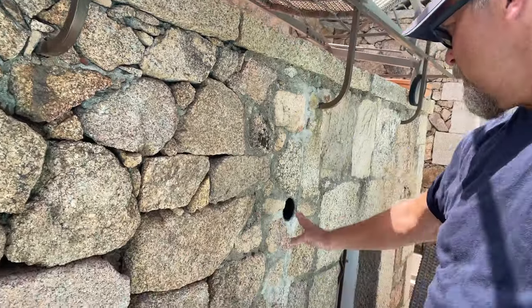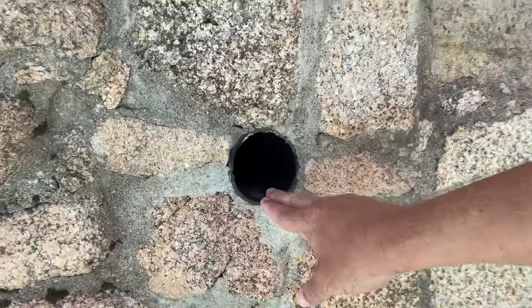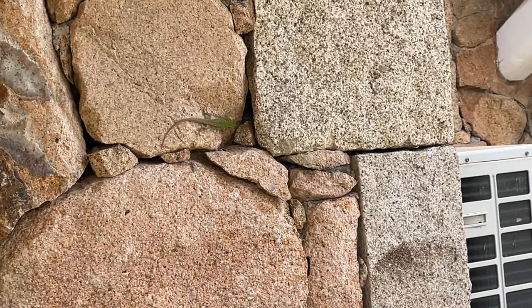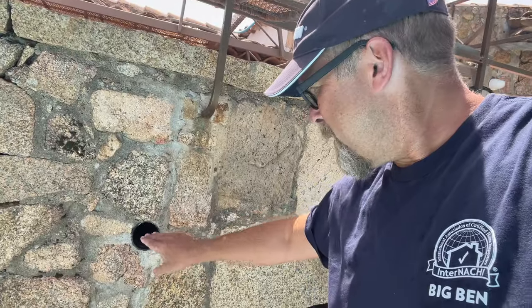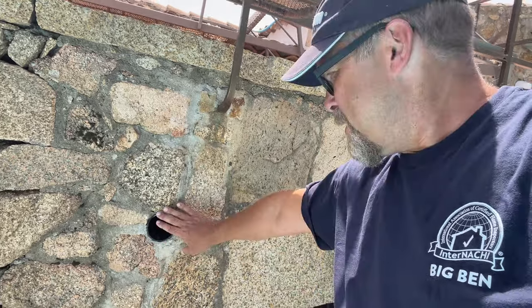While inspecting the exterior, you come across different systems and components. Here's a component — I wonder what it is. It's the bathroom exhaust, and it's a very large open hole. Pests, vermin, lizards, and birds can use this as an entry point into the house, and we don't want that. A grill, hood, or grate of some kind could be added to that bathroom exhaust. I like that the bathroom fan exhausts outside, but we don't want things to come in.